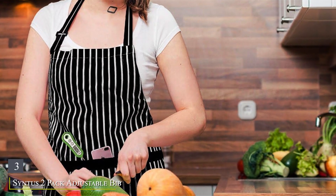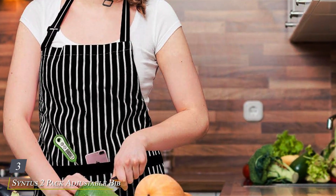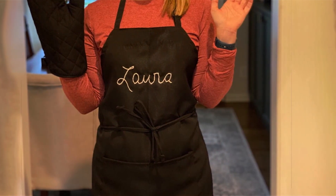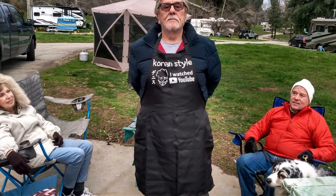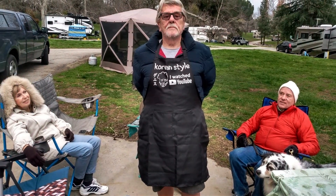Number 3. Sintus 2-Pack Adjustable Bib Apron, your essential companion for kitchen and workshop activities. Crafted from premium polyester, these aprons are designed to repel water and resist stains, keeping you clean and dry during culinary and crafting tasks. The adjustable neck strap and long ties ensure a comfortable fit for all body types, while the spacious front pocket provides convenient storage for tools and essentials.